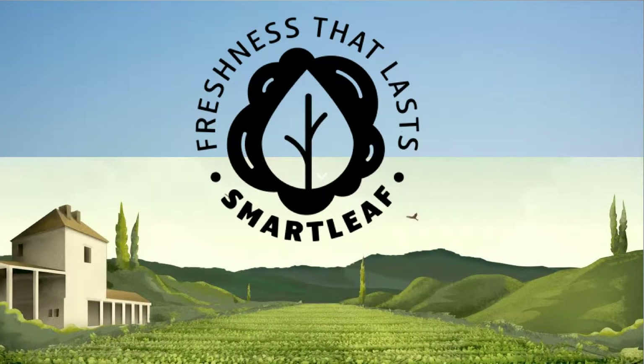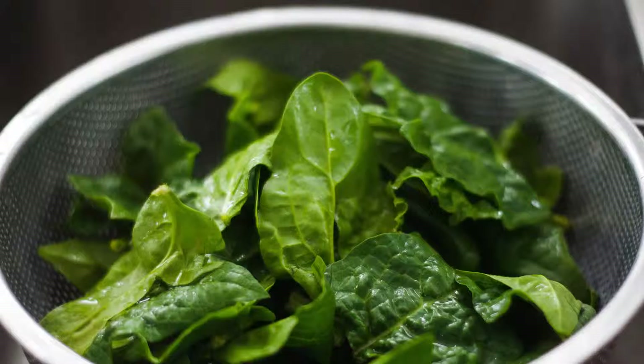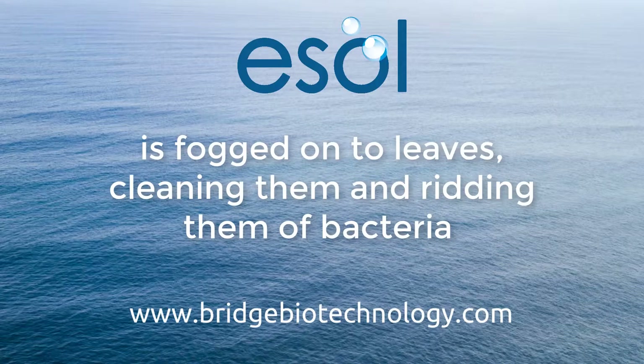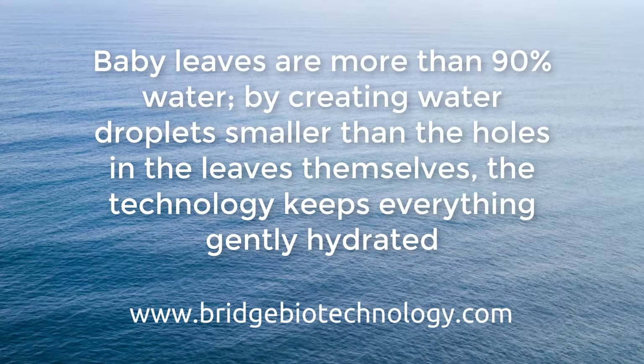We have worked with baby leaf producers JW European, creating Smartleaf. Their challenge was to make sure the leaves they plucked from the fields were just as fresh when they arrived on their customers' plates. E-soil is fogged onto the leaves, cleaning them and ridding them of bacteria. Baby leaf, like spinach and rocket, are more than 90% water. By creating water droplets smaller than the holes in the leaves themselves, the technology keeps everything gently hydrated.